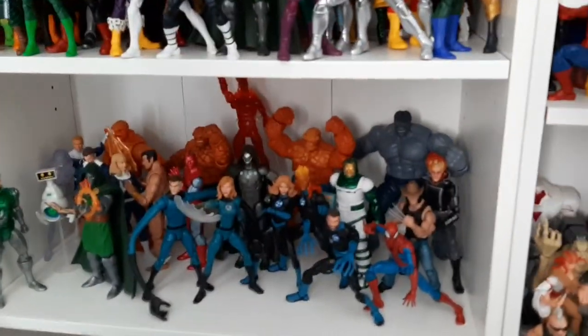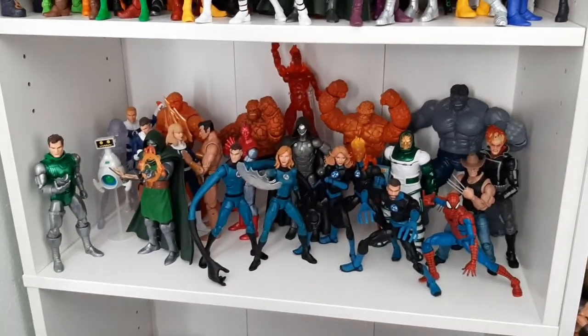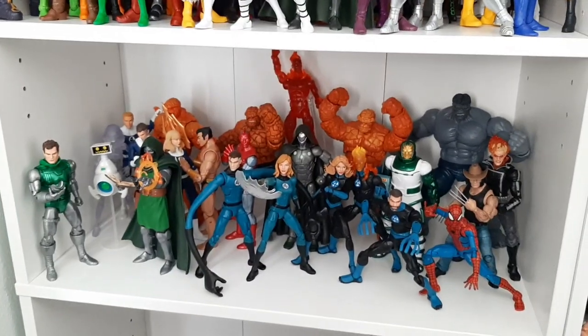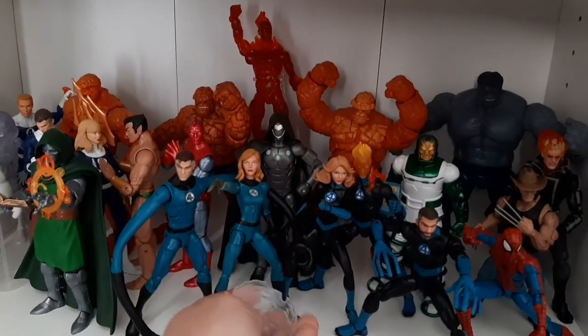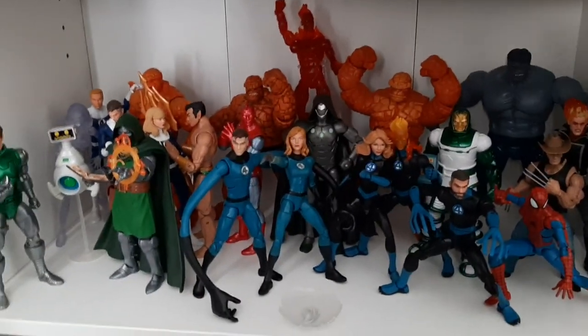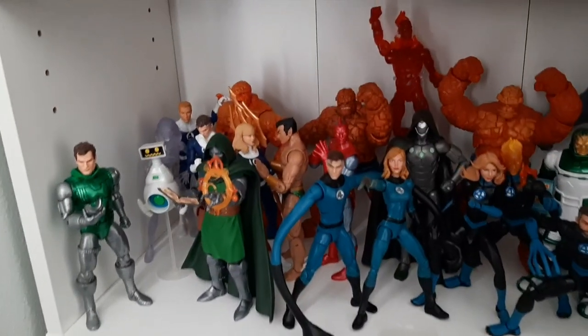And now into a display I've never had before in any setup — it's a full shelf for the Fantastic Four. I will say that some of them are not holding their poses very well. Like Sue here — okay, we're just going to set that down before anything else falls, because I'm not going to do this one-handed. And I just knocked over figures behind me. Everything's fine.